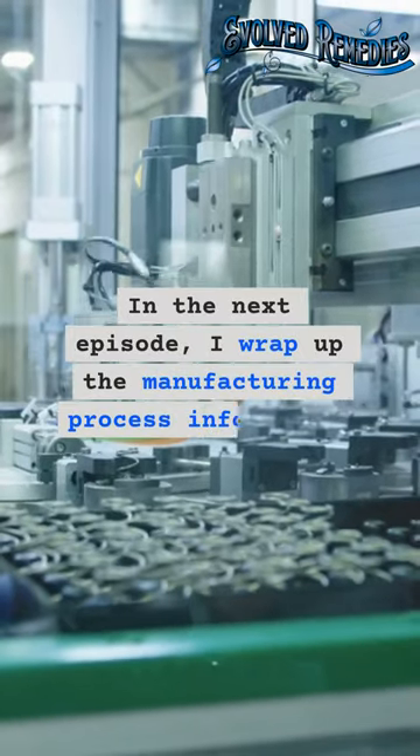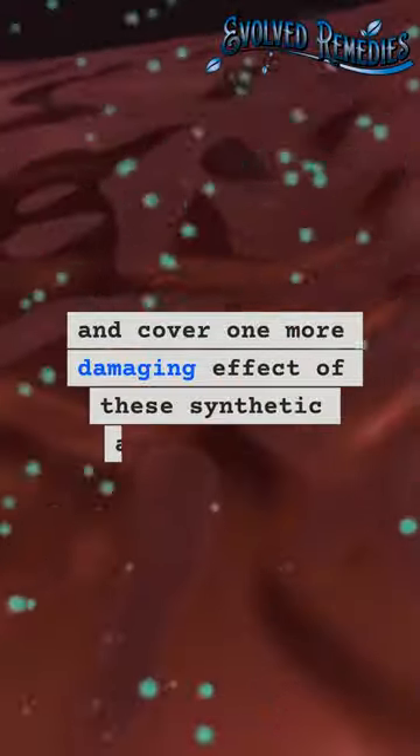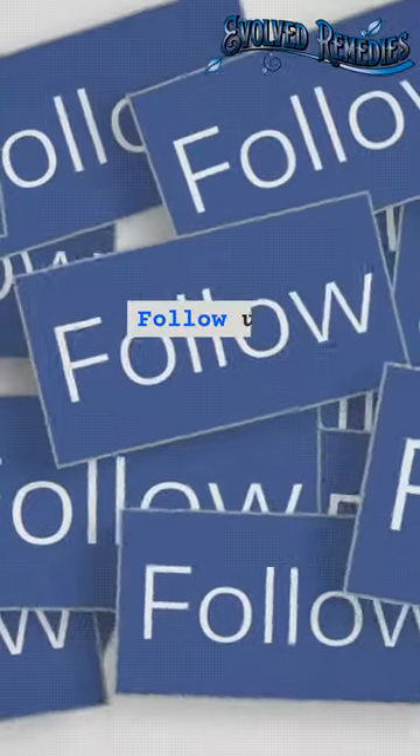In the next episode, I wrap up the manufacturing process information and cover one more damaging effect of these synthetic antioxidants. Episode 4 posting soon — follow for more value.